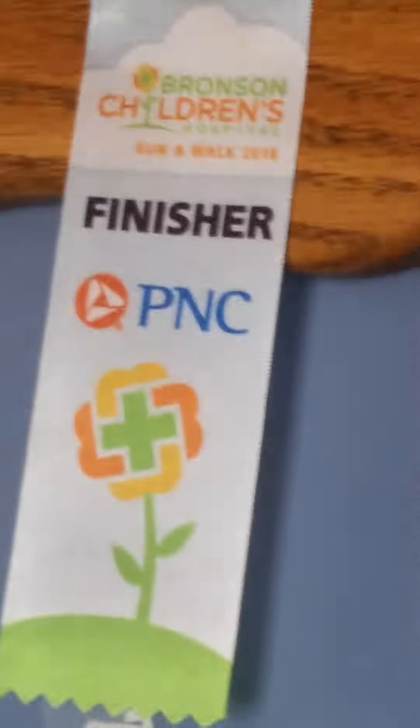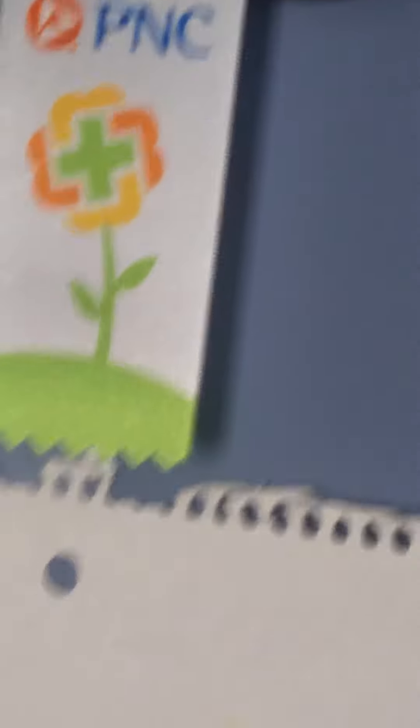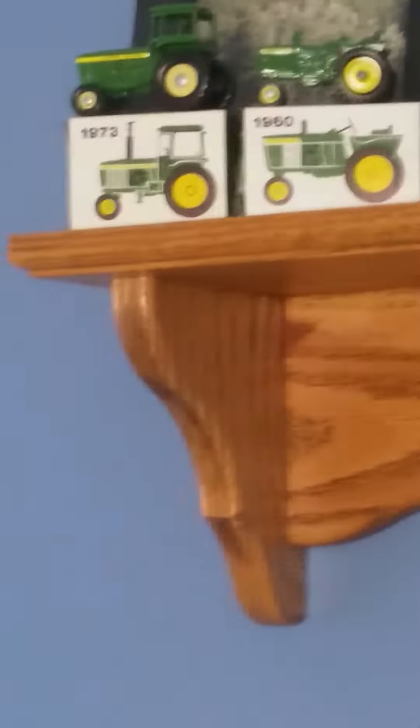And here's the box here. I'll let you get a better view of that. It has an illustration of every single one of the tractors. I'll just carefully put that back up here. And this is my Tractor Hall of Fame.